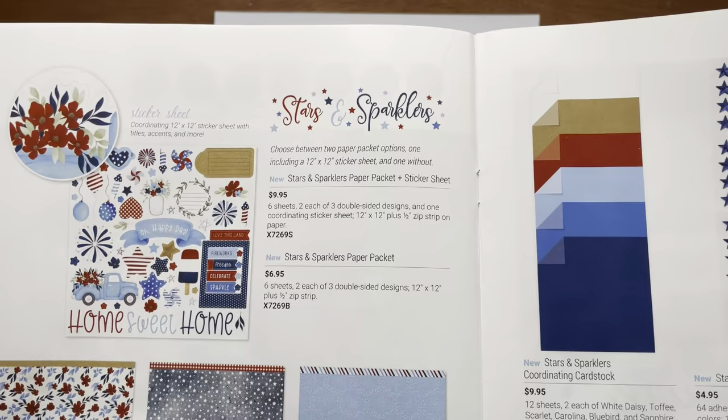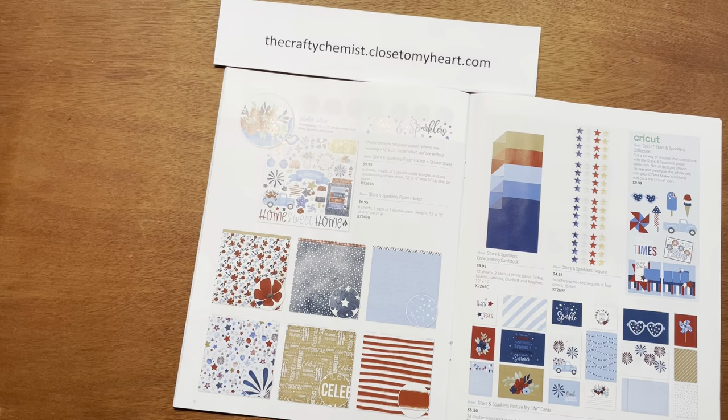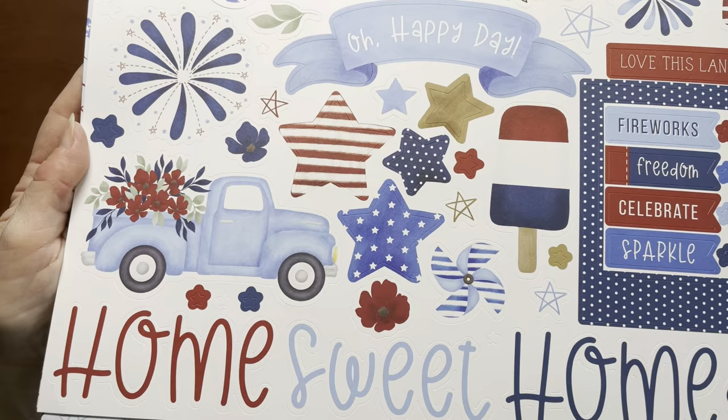Look at the Stars and Sparklers paper pack. You can get this either with or without the sticker sheet. You get six sheets, two each of three double-sided designs, and one coordinating sticker sheet. I love these stickers — they are so fun and just scream summer. They have a flair toward Fourth of July, but there are so many embellishments that can just be summer fun, like that little truck.